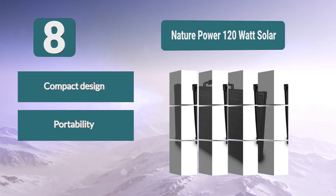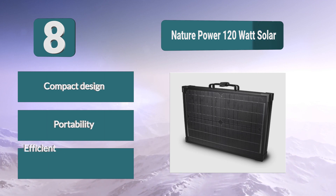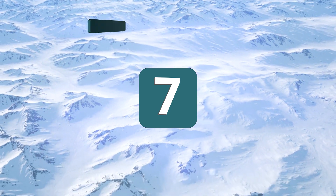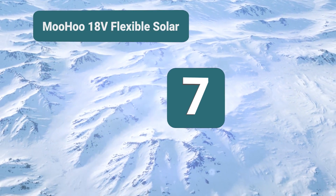One day you have it powering your sailboat, the next you are using it to power a laptop on the beach. Key features: compact design, portability, and efficiency.